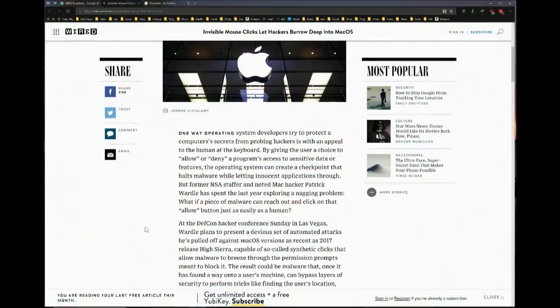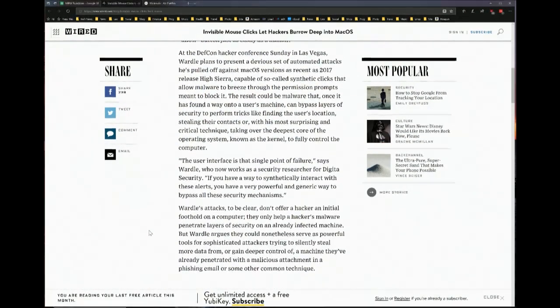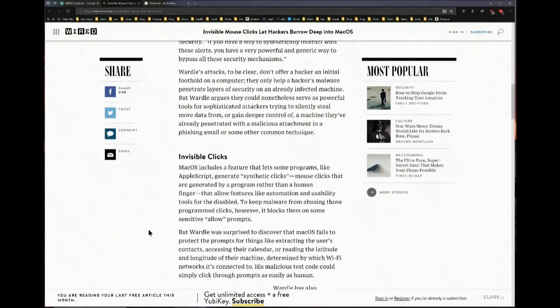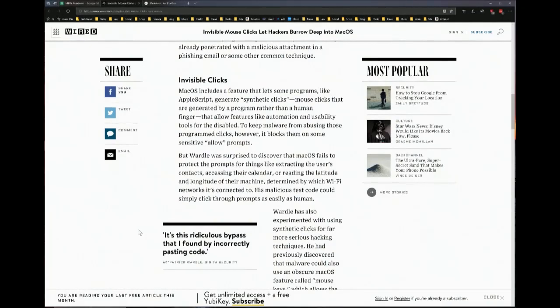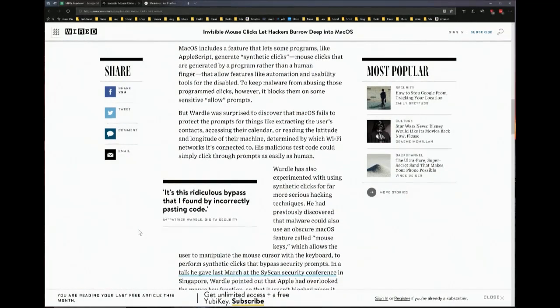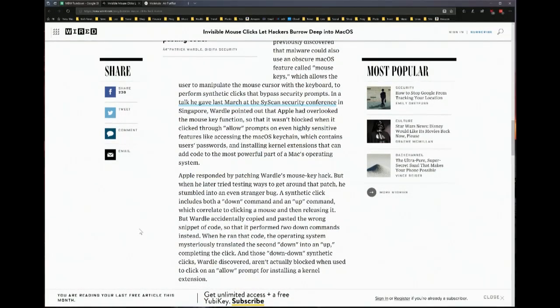There's another one. This is from DEF CON, which follows right after Black Hat. This is Patrick Wardle — we know Patrick well. Former NSA staffer, Mac hacker. This is using the mouse key — it's hard for Apple to fix because it uses mouse keys, which is mouse clicks, which is synthetic clicks. It's part of the accessibility features. He's using AppleScript and mouse clicks.